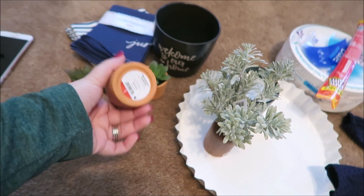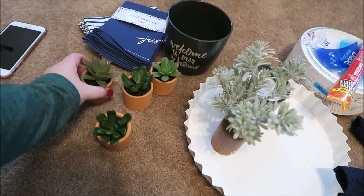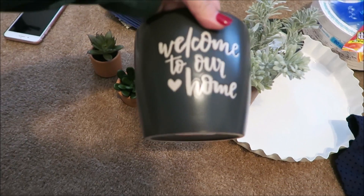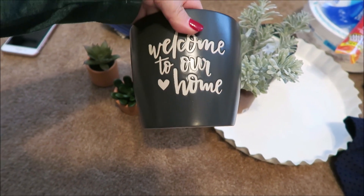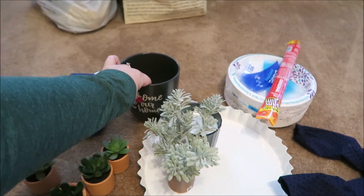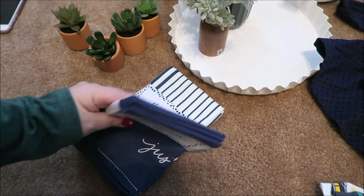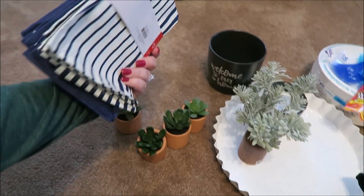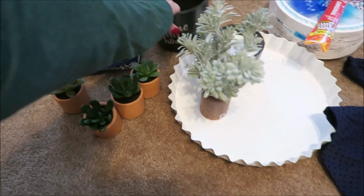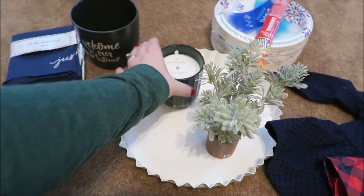At the Target Dollar Spot, these little succulents already in jars were a dollar - I picked up four of those. I also got this planter, almost like a gray and dark navy blue that says 'Welcome to Our Home' - I could stick a plant in there. And these little cloth napkins just for decoration, super cute. These were three dollars at the Dollar Spot and that one was three dollars as well.